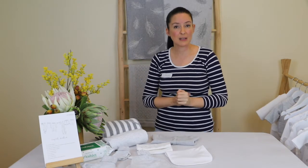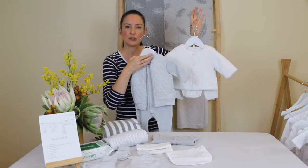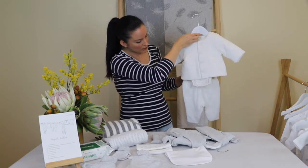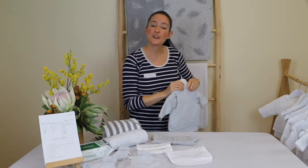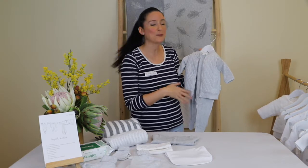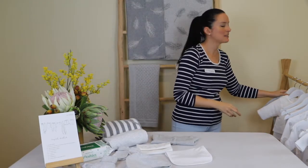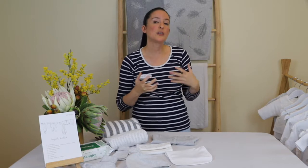Pack one to two dressy outfits — one in case the first becomes soiled. Choose neutral if possible for reuse, or boy/girl specific if you prefer. Examples include a little top and bottom set or a bodysuit with a gorgeous moluua jacket. These are great for hospital photos and the momentous trip home — a keepsake item your child can look back on. Add a singlet underneath along with mittens and booties for the perfect combination.